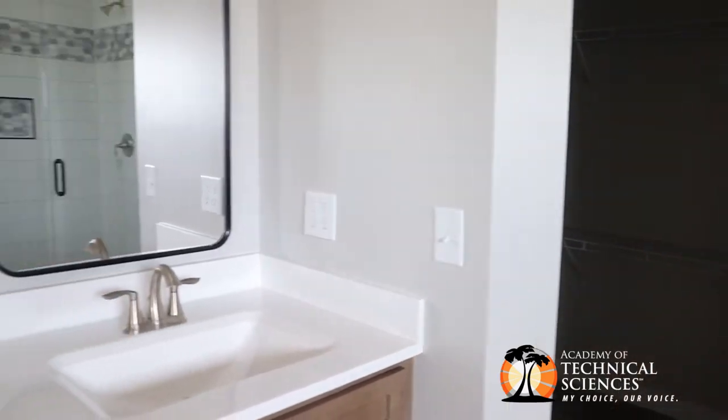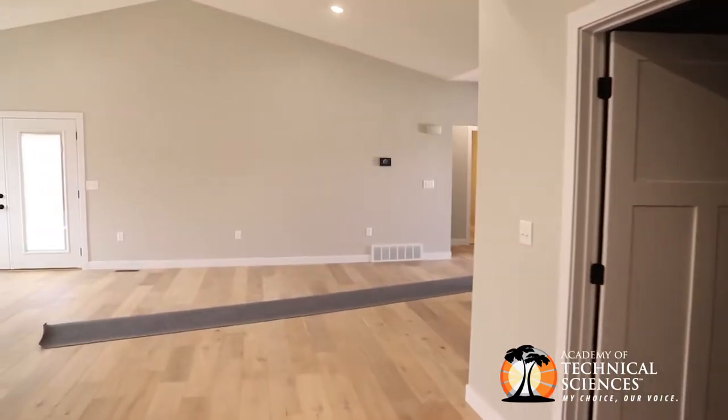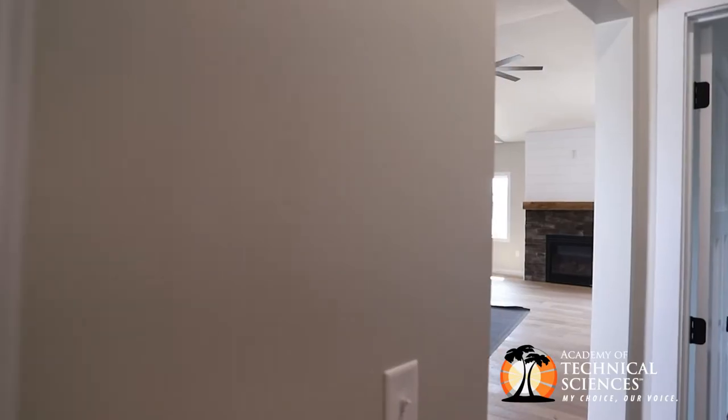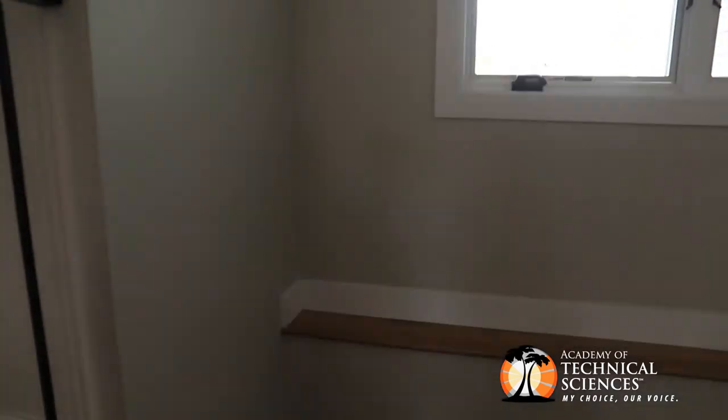With this particular build, with them being seniors in the advanced course, I really focus on putting myself in the construction management side of this project, because I really want the students to take ownership. This is the students' build, this is the students' house, and I want them to take that ownership.